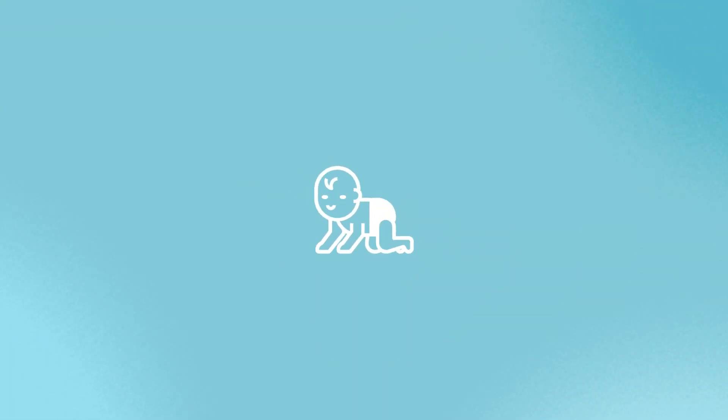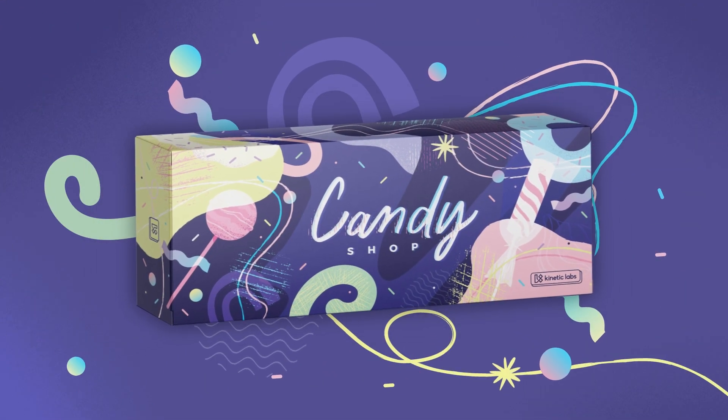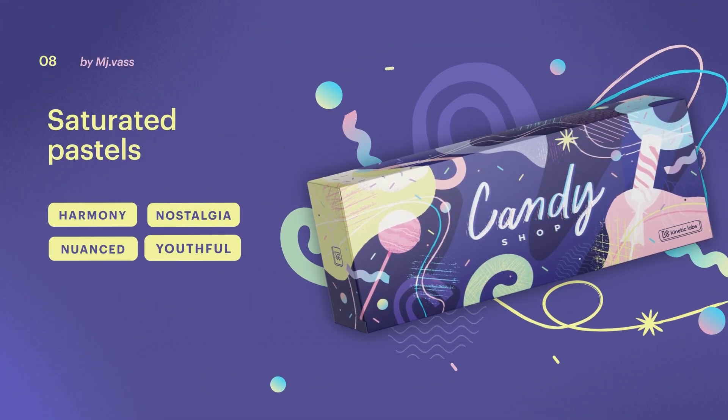Dial soft pinks and baby blues up a notch with saturated pastels. They're still light and playful, but more than vibrant enough to stand out on shelves.